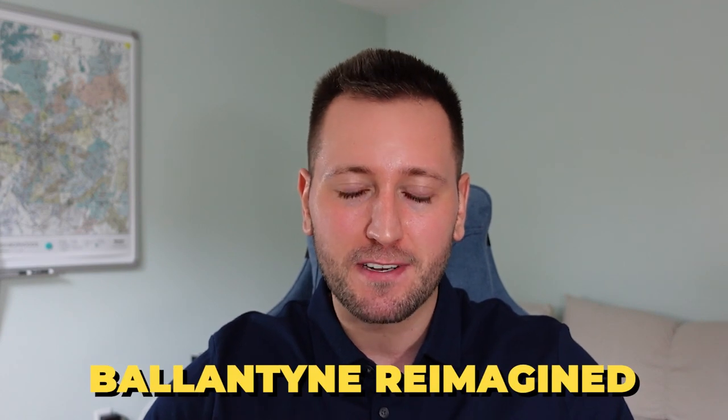What's going on everybody? It's Sasha, your licensed real estate market expert here in Charlotte. Hope you're all doing well. Welcome back to the channel where today we are going to talk again about Ballantyne Reimagined. I made a video last year talking about when they first started introducing Ballantyne Reimagined and kind of what the plans are.